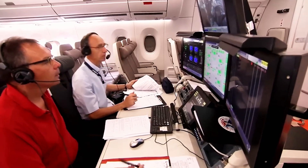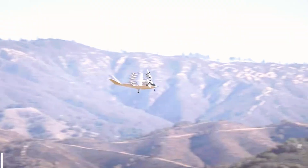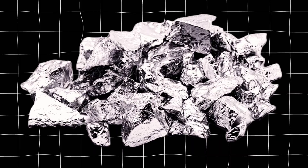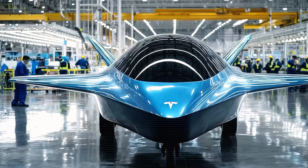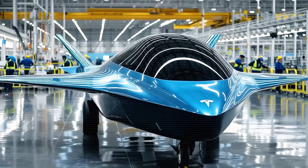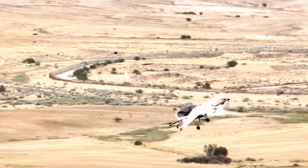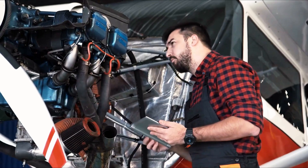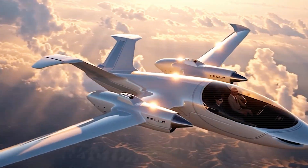Durability is built-in. Short-haul aircraft rack up cycles fast, so fatigue and corrosion are the real enemies. A mix of corrosion-resistant aluminum and composites keeps weight, cracking, and costs under control. Every inspection point is easy to reach. Seats and restraint anchors meet dynamic crash standards, meaning the cabin is proven to protect heads and hips in a rough landing. Target service life: tens of thousands of flight hours before heavy structural work.